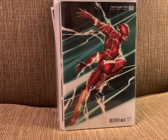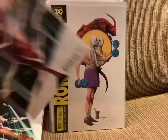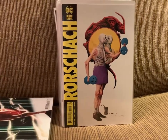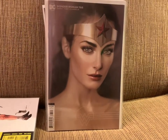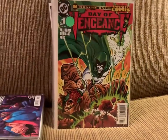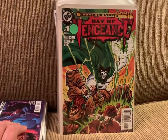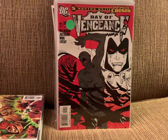From DC, we have variant covers for Flash 763 and 764, a variant cover for Rorschach number 1, and a variant cover for Wonder Woman 765. I bought this because, well, look at that cover — it's amazing. Action Comics 1026. Back to 2005 for the Day of Vengeance miniseries number 1, number 2 — and this is not a first printing, I'm not sure which one that is without checking.